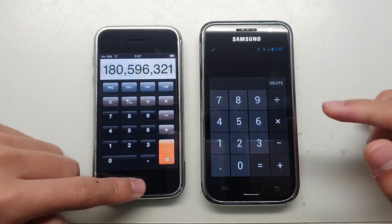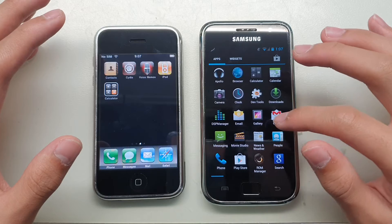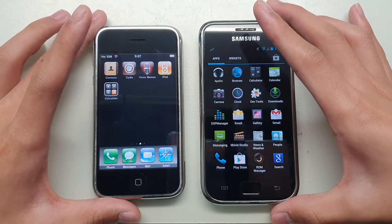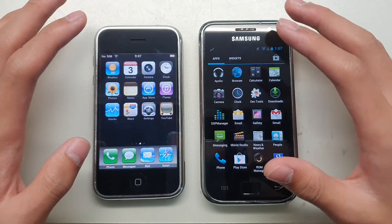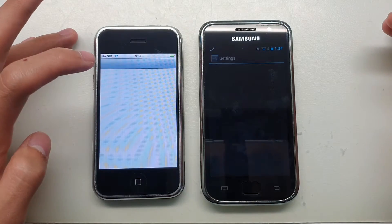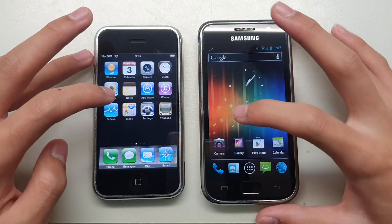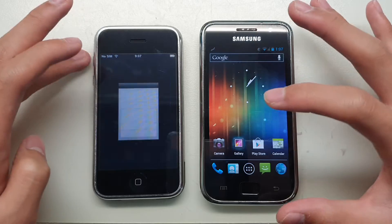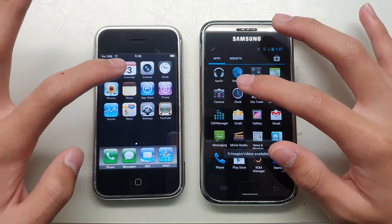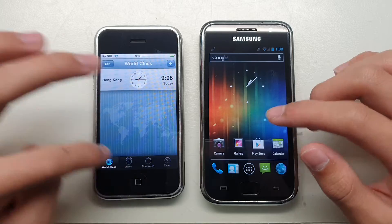Calculator — wow, this one is instant, this one has some lag. It's a simple speed test because I can't download much; I still haven't jailbroken the iPhone, and the Samsung won't let me sign into my Gmail. Settings: Samsung is faster. Gallery — same as Photos on the iPhone — similar. Clock: Samsung is faster, but Samsung's clock has fewer features than Apple's.